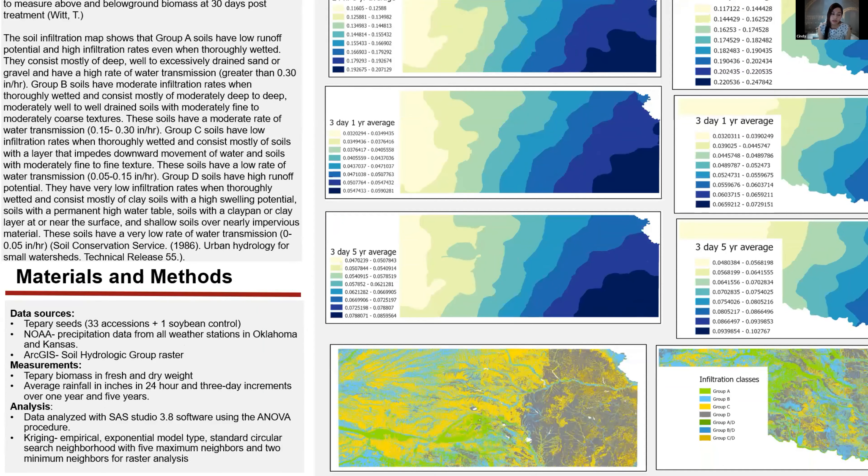The data sources used for this GIS study were tepary seeds — 33 accessions and 1 soybean control. NOAA provided precipitation data from the Hydro Meteorological Design Study Center, specifically precipitation frequency data. ArcGIS provided the soil hydrologic group raster, which is shown here. Measurements taken from the tepary plants included biomass in fresh and dry weights. From the precipitation data, we used average rainfall in inches in 24-hour and three-day increments over one year and five years.